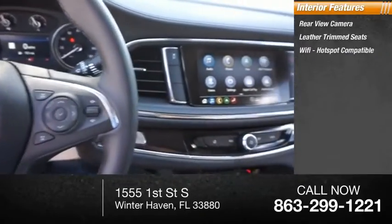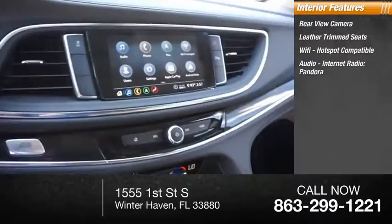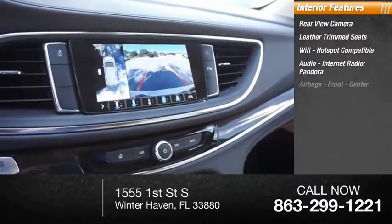Leather trim seats, Wi-Fi hotspot compatible, internet radio, Pandora, and airbags — front and center.